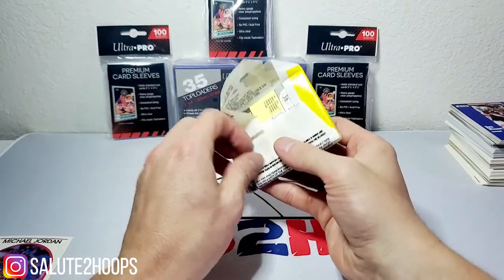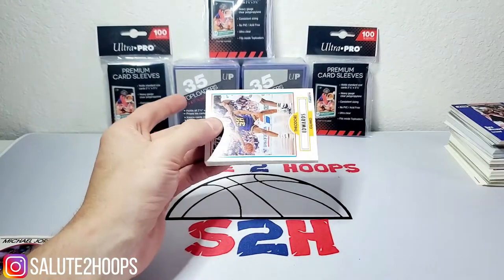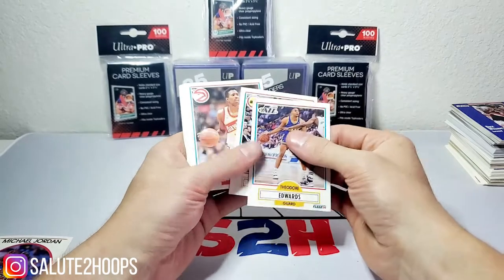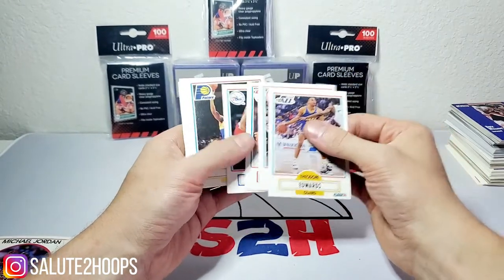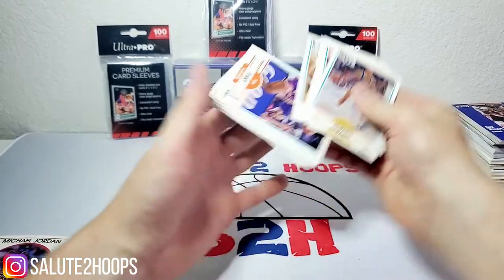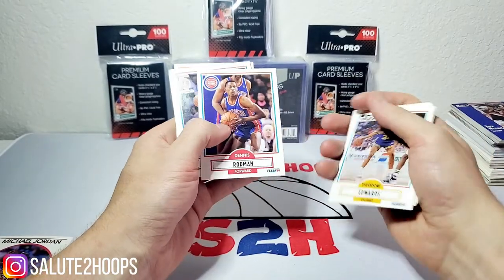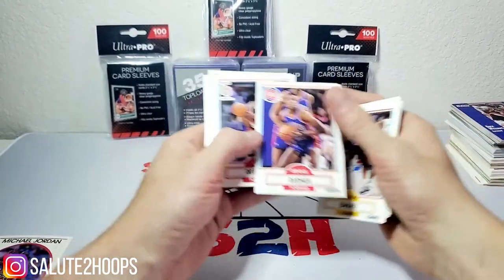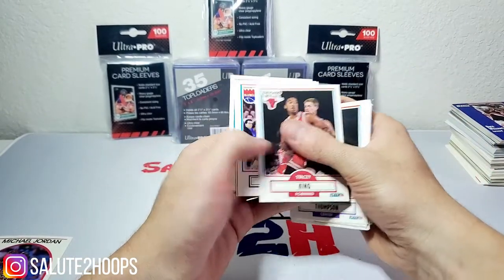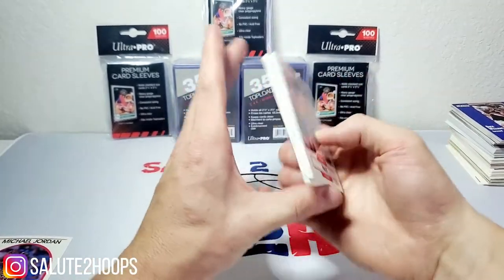Moving on to 1990 Fleer — see if we can score a Jordan in here. Theodore Edwards, Vernon Maxwell, Kenny Smith, Johnny Dawkins, Chuck Person, Reggie Lewis, Tim Perry, Trent Tucker, Dennis Rodman, Cliff Robinson — rest in peace — Stacey King, Wayman Tisdale, Billy Thompson, and Mark Price.